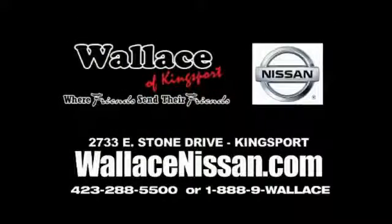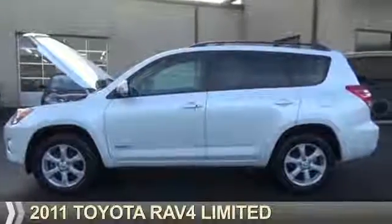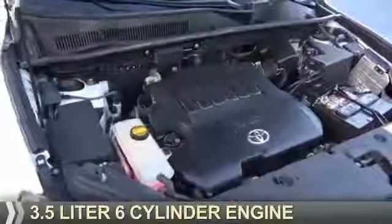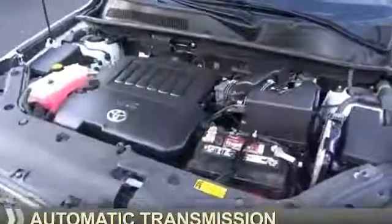Wallace Nissan of Kingsport, where friends send their friends. Presenting the 2011 Toyota RAV4. It's powered by four-wheel drive, a 3.5-liter six-cylinder engine, and an automatic transmission.